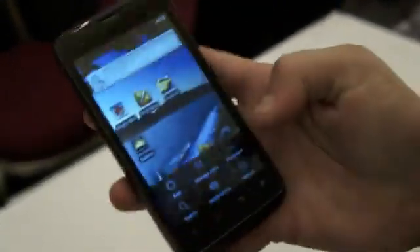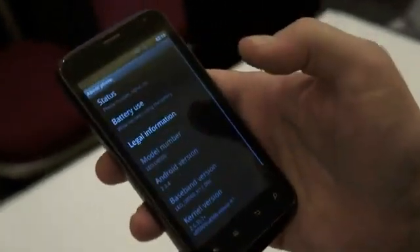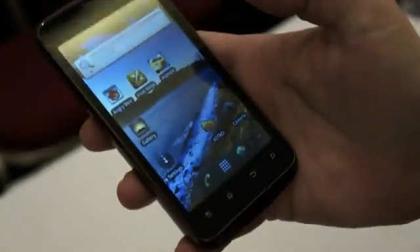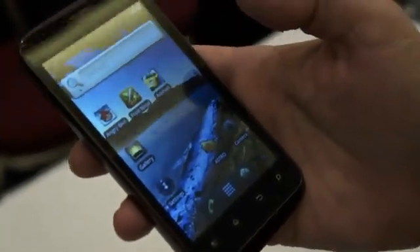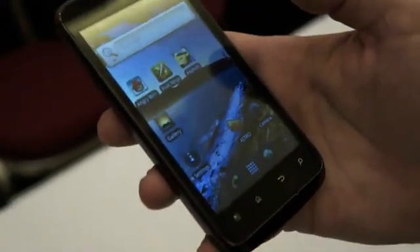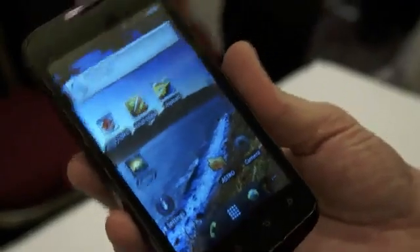As you can see here, it's running Gingerbread — 2.3.4. This platform also supports up to 20 megapixel cameras, 1080p video recording, and has a 14.4 megabits per second HSPA+ radio built in.